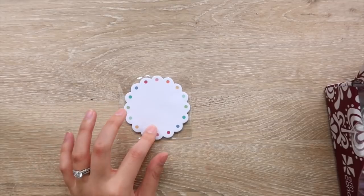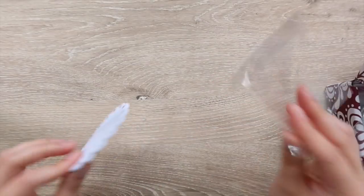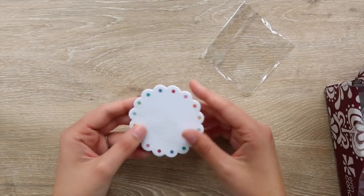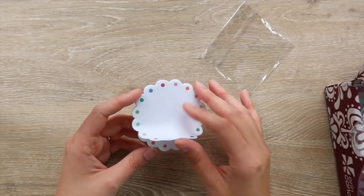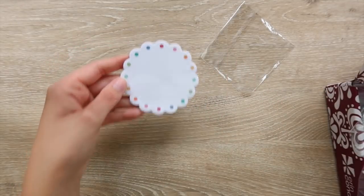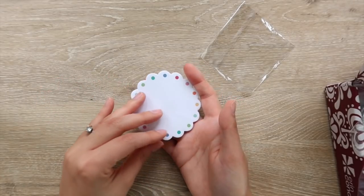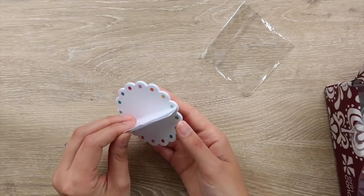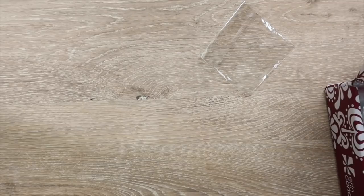Then there are these cute little sticky notes. I'm actually surprised by these because they're not really fall-themed. I feel like there would have been a lot of opportunities to use more of a fall color or fall design. I get that this is kind of their go-to rainbow design, but it doesn't really fit well with the rest of the box in my opinion. I will definitely use them though — I love having sticky notes around, you can never go wrong with them.